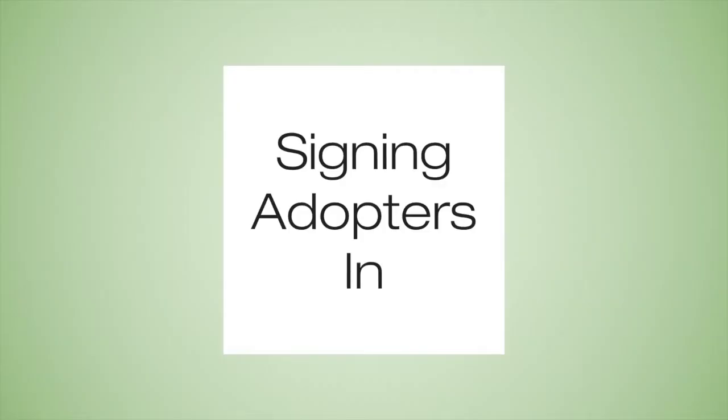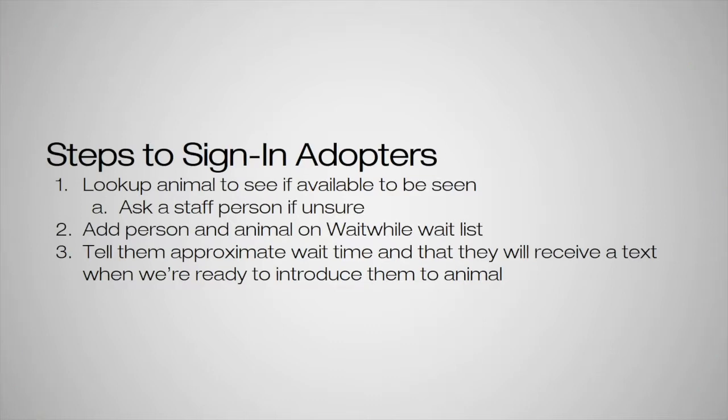Next, we're going to go over signing adopters in. The first thing we do is look up the animal to see if it's available to be seen. A lot of times it'll say directly on there if it's available or adoption pending. But if you're ever unsure, you can always ask a staff member in the area so we're not signing people in for an animal that isn't available.